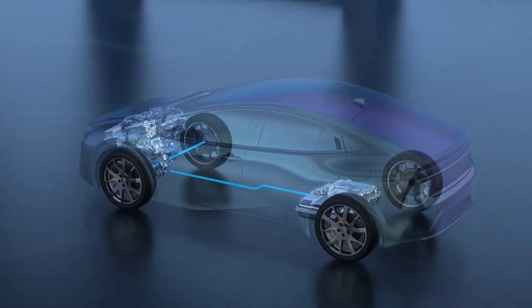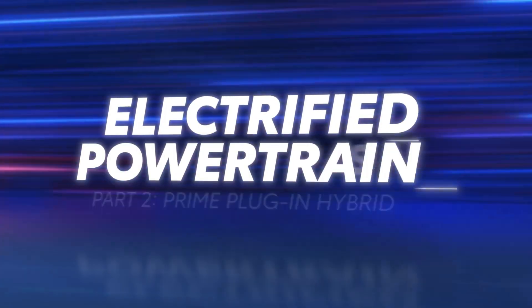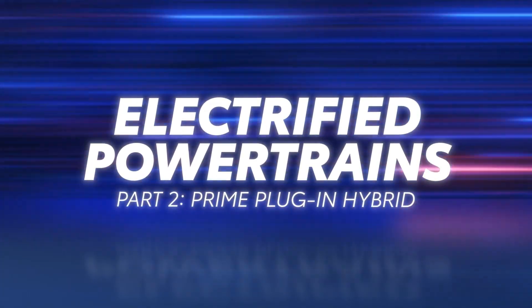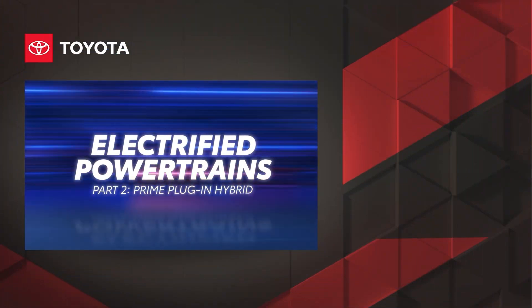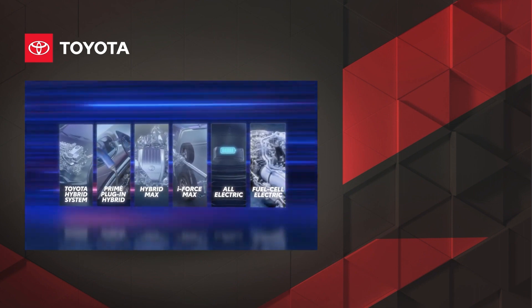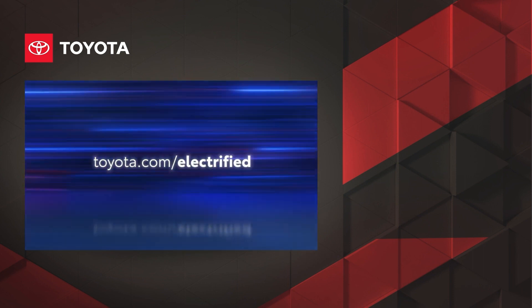It really combines the best of an EV and a hybrid in one cleverly engineered vehicle. That's a quick look at the plug-in hybrid powertrains inside Toyota's prime vehicles, and how they build on the legendary Toyota hybrid system by adding an extra layer of capability, performance, and versatility. Be sure to check out the other videos in this series to learn more about Toyota's electrified powertrains. To explore the full electrified lineup, visit toyota.com/electrified.